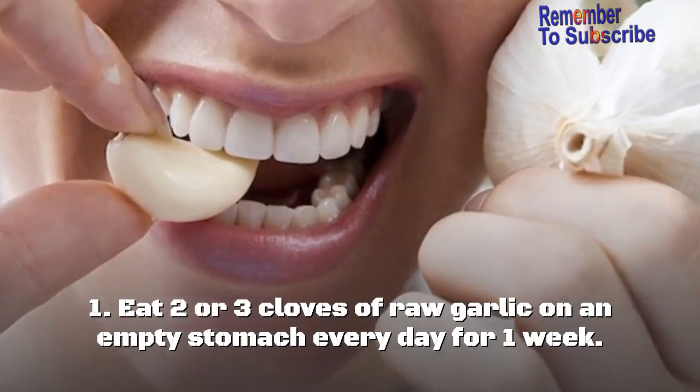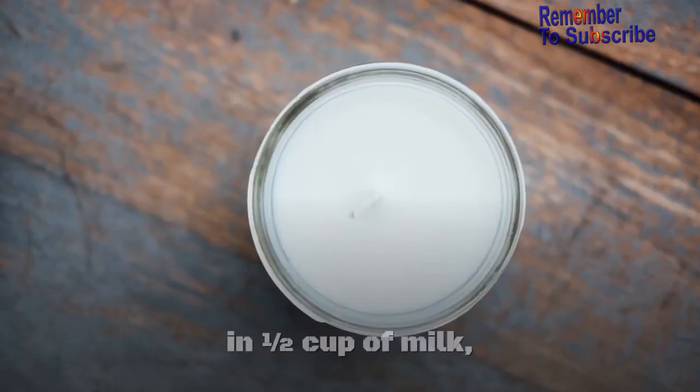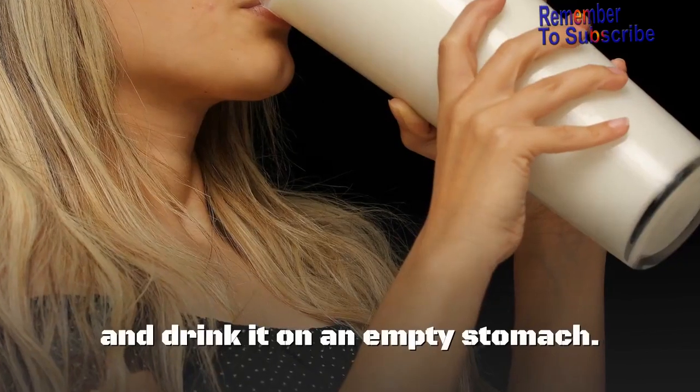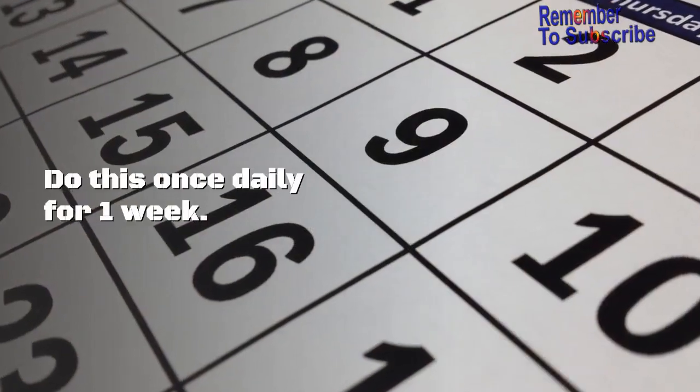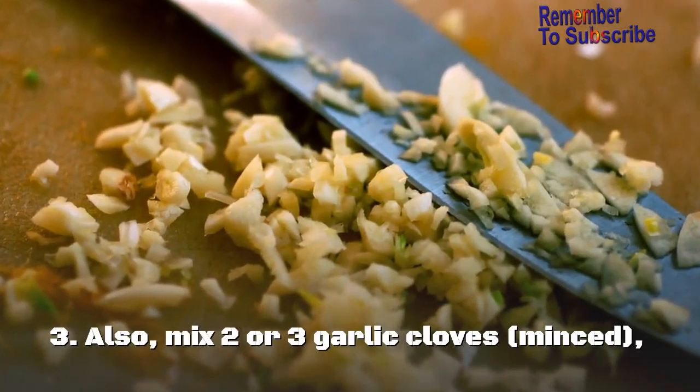How to use: First, eat two or three cloves of raw garlic on an empty stomach every day for one week. Alternatively, you can boil two crushed garlic cloves in one-half cup of milk and drink it on an empty stomach. Do this once daily for one week.